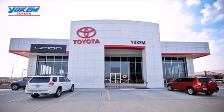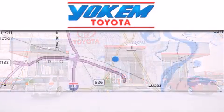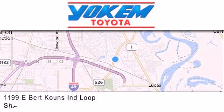Yoakam Toyota is conveniently located at 1199 East Mart Coons in Shreveport. Our goal is to exceed all of your expectations to ensure that you'll return for future visits.